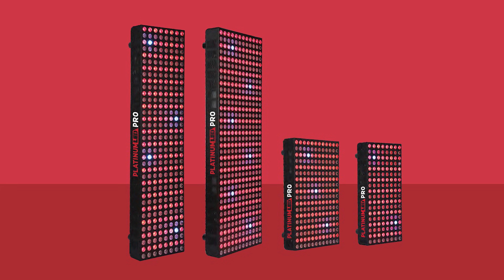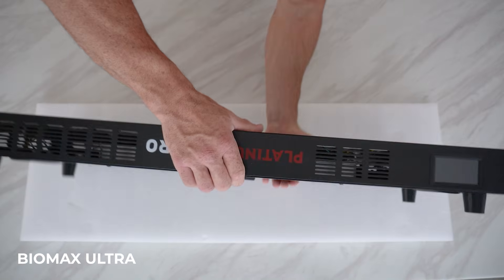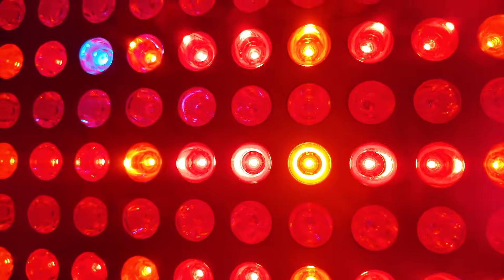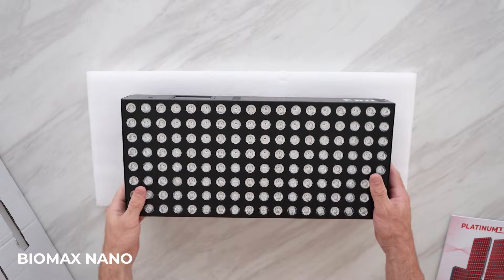First up, what has already launched — these are late 2025 launches. Platinum LED launched their Biomax Pro range. They've still got their Biomax range, but this new Pro range is more power, more features. It's like Apple have their Pro devices and then their regular devices — I guess Platinum LED have done the same thing.